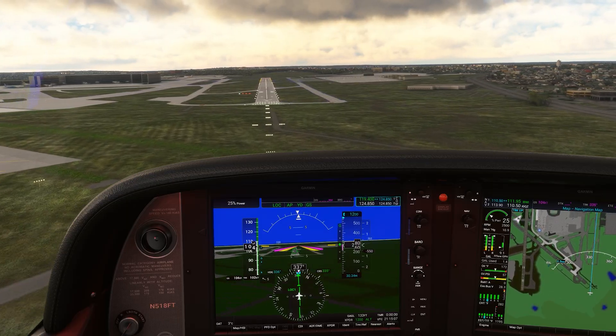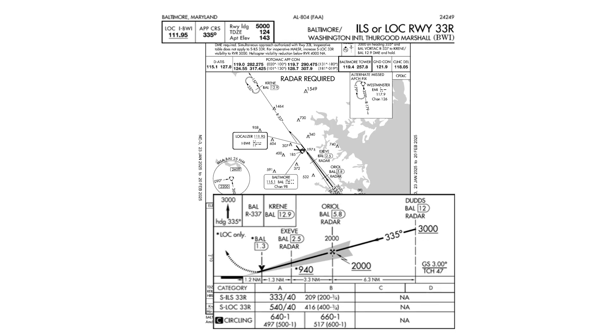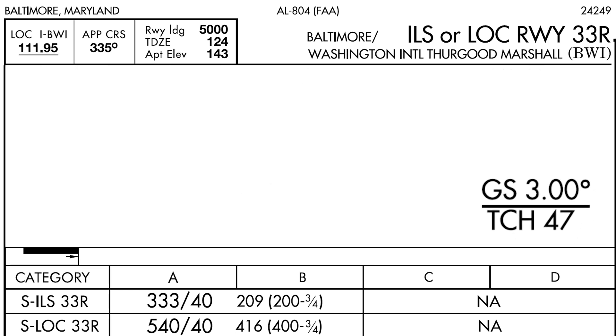Let's dissect the lights here on Runway 33 Right at Baltimore. Though we're on a visual final approach, we can find out information about the glide slope from the instrument approach plate. This is the ILS to 33 Right. The glide slope is indicated on the profile view as the familiar 3 degrees.